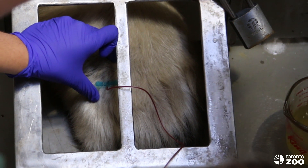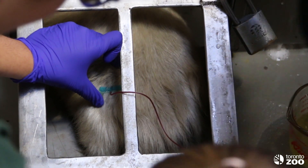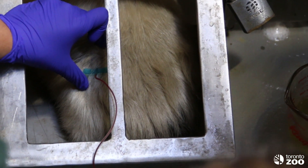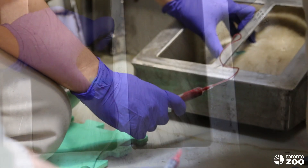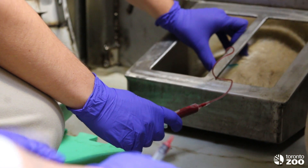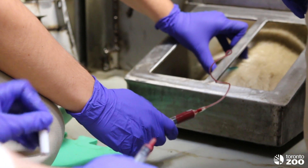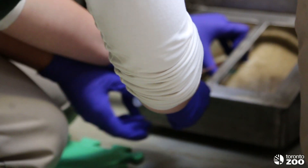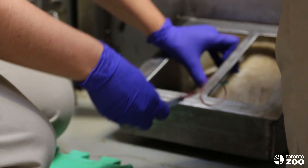You can see the blood flowing right now through the butterfly. We take blood currently twice a month. This is to compare their blood levels as their diet changes seasonally. This is a very important research study, and we can use this research to compare to wild polar bears.